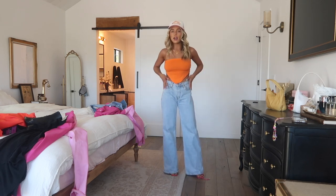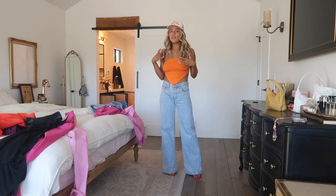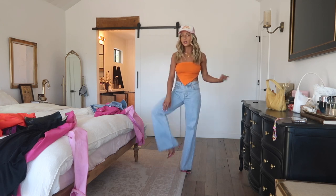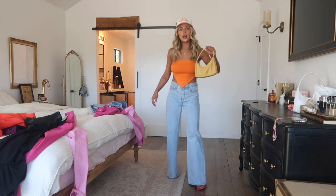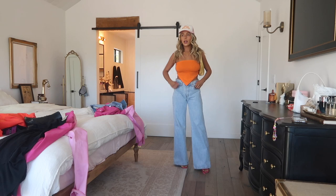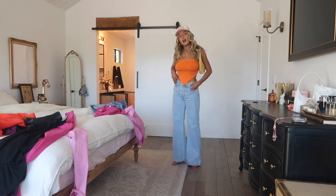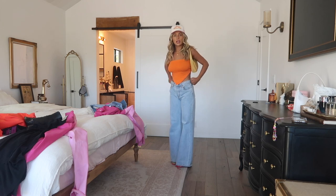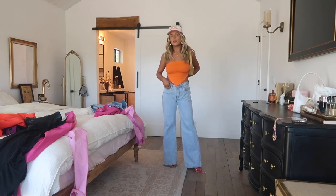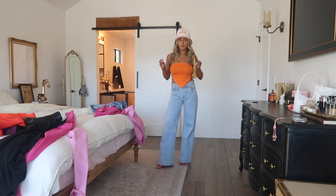I paired a bright orange tube top with a lower-rise, kind of baggy pair of denim — super laid back. Trucker hats are also really fun and give the look a street style feel. I want to dress it up with heels, so I have these bright pink heels and a yellow handbag. I'm actually obsessed with this look. It's not super dressed up but not casual either, mostly because of the heels. I feel like I could wear this to a casual dinner out or a summer event.